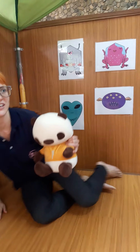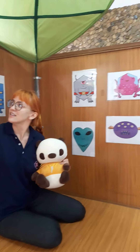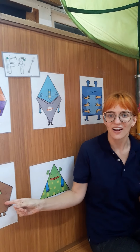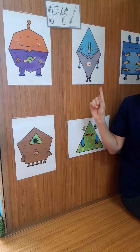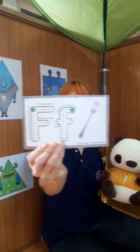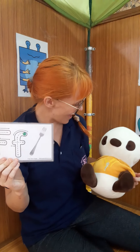Tiny thinks it might be over here. Where could it be? Do you see the letter F? Wait, is it here? No. Oh, here it is! This is the letter F. Thanks! Good job, Tiny!